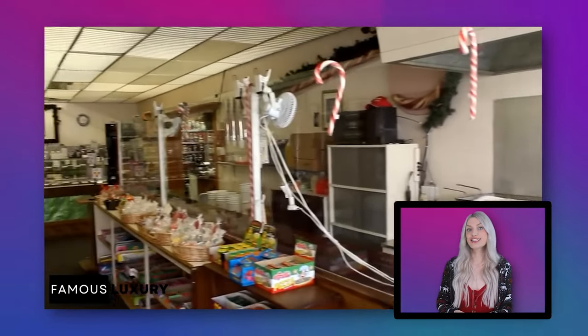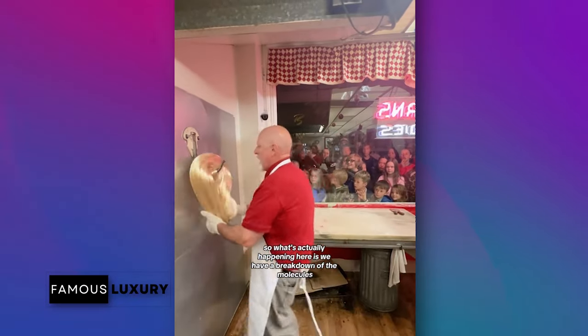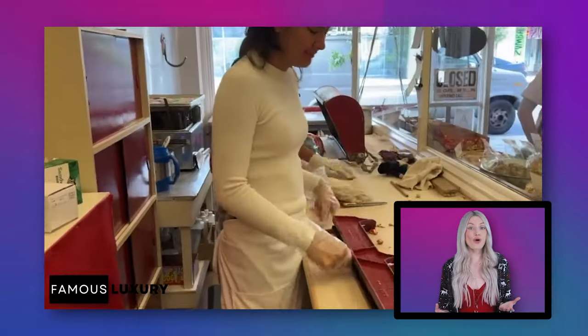This video is your golden ticket to Logan's Candies. Today we'll discover what makes this shop buzzworthy on TikTok. As the candy man explains: 'What's actually happening is we have a breakdown of the molecules — the molecules combine with the oxygen together they become... I have no idea. I pull it and it turns white, but it works every time.'